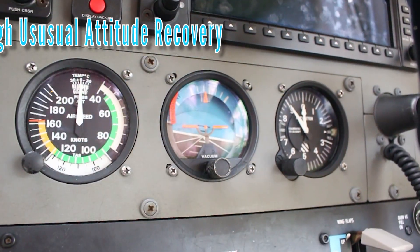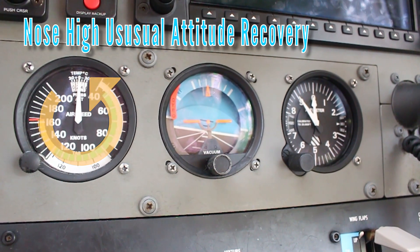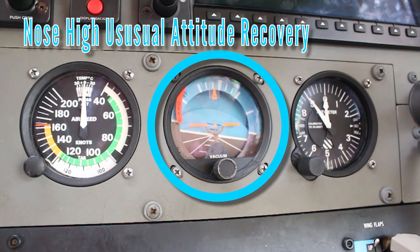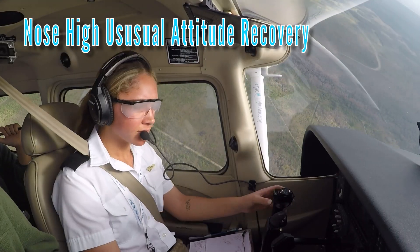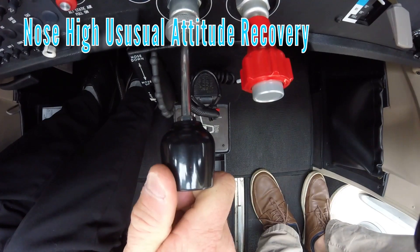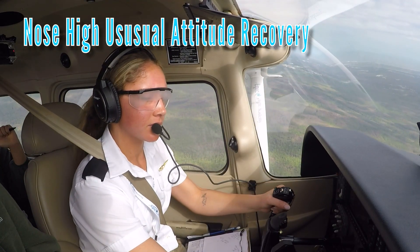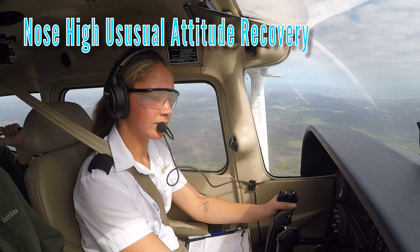If the pilot observes a rapid decrease in airspeed, this indicates an abnormal nose-high attitude. The pilot then confirms the nose-high attitude by referencing the attitude indicator and increasing altitude on the altimeter. The pilot then initiates a recovery from the nose-high unusual attitude by applying full power, applying forward elevator pressure to lower the nose towards the horizon line, and then leveling the wings using coordinated aileron and rudder pressure.